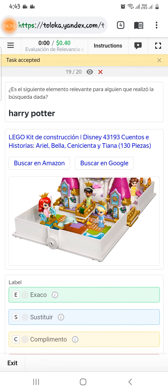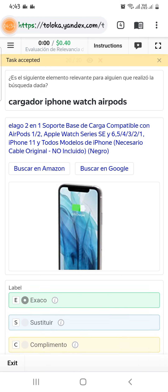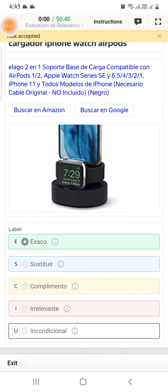Select as relevant. Scroll down to the twentieth — asking for an iPhone charger which can be used with AirPods and Apple Watch etc. Here is the item, so we can select them as exact and submit — and you're going to get your point 40.